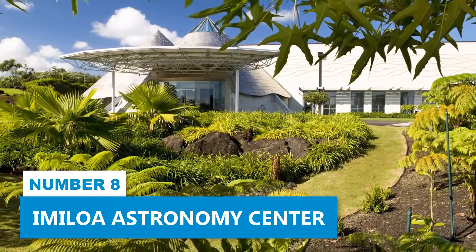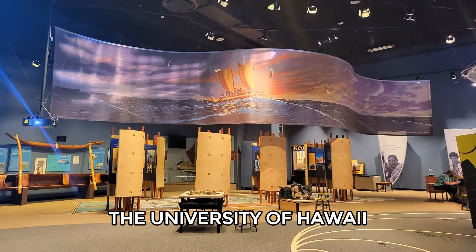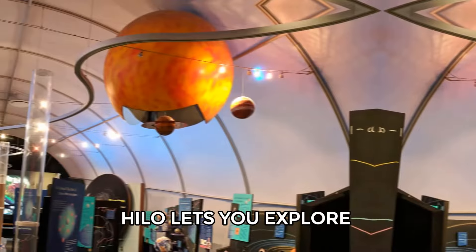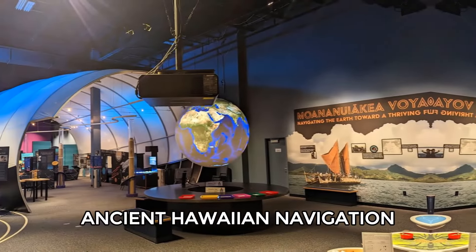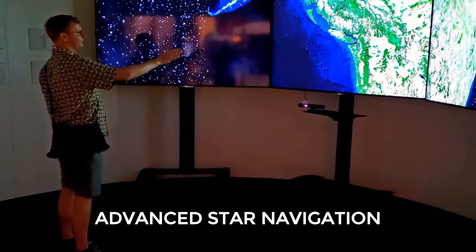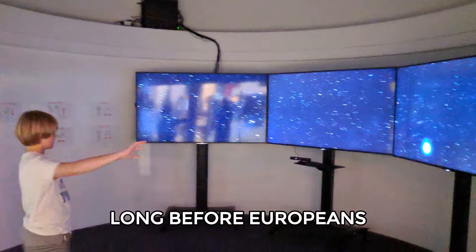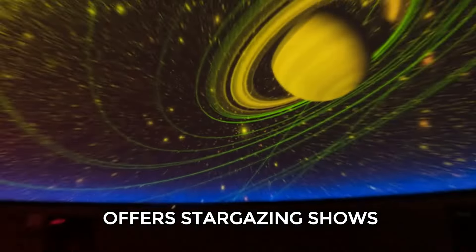Number 8: Imaloa Astronomy Center. The Imaloa Astronomy Center in Hilo, created by the University of Hawaii-Hilo, lets you explore the universe through a full-dome planetarium and learn about ancient Hawaiian navigation. One of the main exhibits shows how early Polynesians used advanced star navigation to reach Hawaii long before Europeans. The planetarium also sometimes offers stargazing shows.